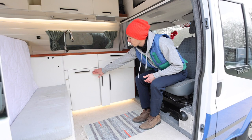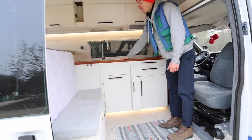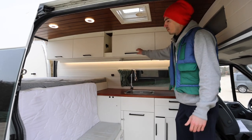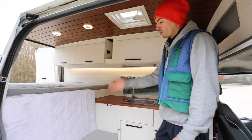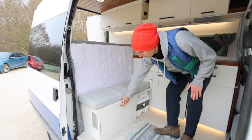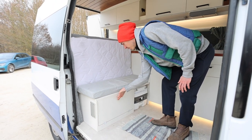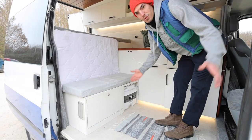Right here we have a fridge. We have a big sink here for washing dishes. And then we have some overhead cabinets right here, some of them with two levels inside. We also have this little bench area with a cabinet underneath that opens up for your shoes or whatever you want. And besides that, we have a little port-a-potty toilet for when you have to go on the road.